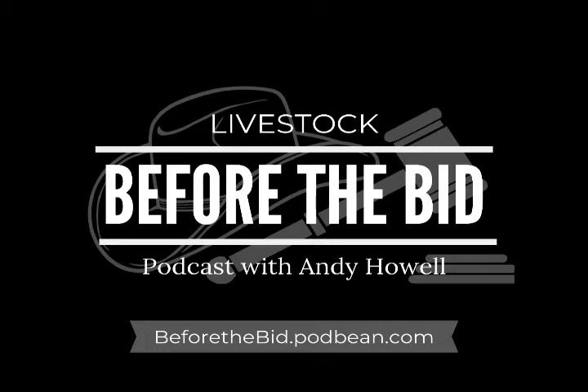Hello livestock friends and welcome to this edition of Before the Bid, a podcast dedicated to the livestock sales industry where we go behind the scenes and speak straight to the sellers. We discuss topics about the important aspects of their operation — location, the people behind the prep work, and some of the animals offered to prospective buyers. I'm your host Andy Howell.